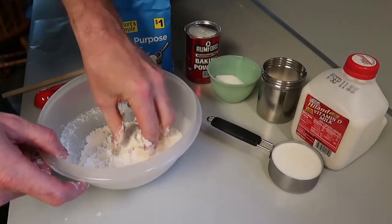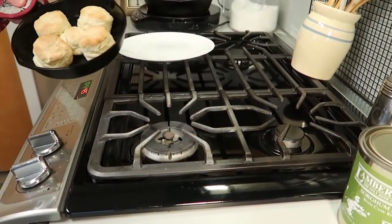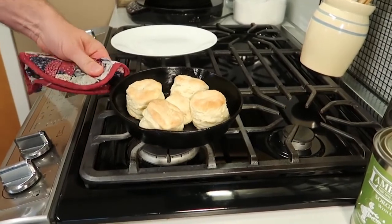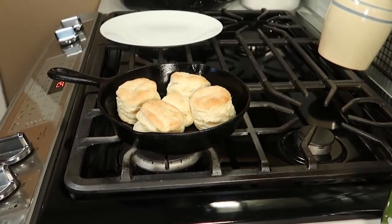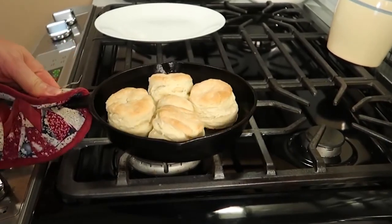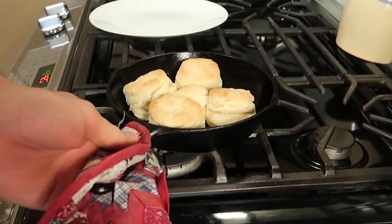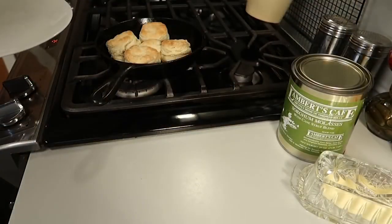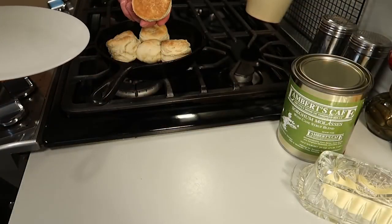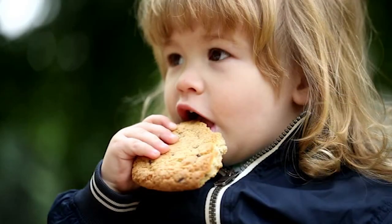They can be eaten on their own, accompany a Thanksgiving feast, form the base of biscuits and sausage gravy, or made into a sandwich. Many poor Southern moms would make a batch of biscuits to fill their children's little bellies. Some wanted just butter, others wanted jelly, and yet others ate them plain. But a Southern biscuit, whether you are a millionaire or live in a trailer, is the universal staple food of any Southern home and beyond.